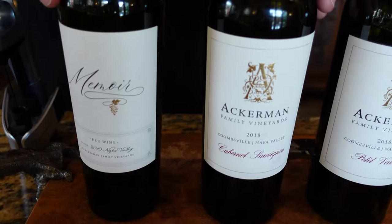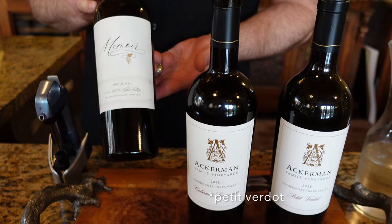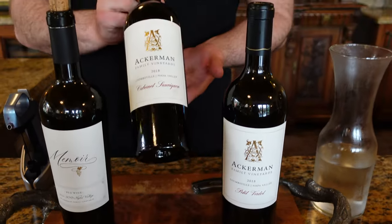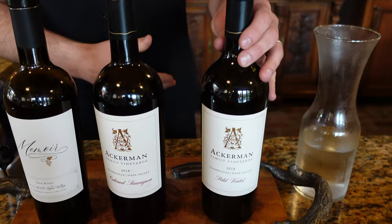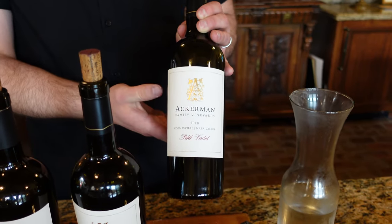The wines you'll probably try include the Memoir — which is my favorite — the Cabernet Sauvignon, and the Petit Syrah, though they do change occasionally. I love the Memoir the most because it's the best wine I've ever had with pizza — I call it pizza wine. So whenever I call Joe, I'm like, 'Joe, I need some more pizza wine,' and he knows exactly what I'm talking about.